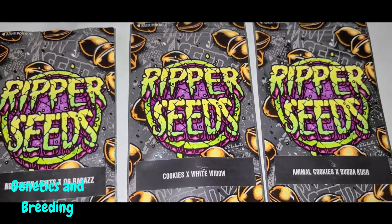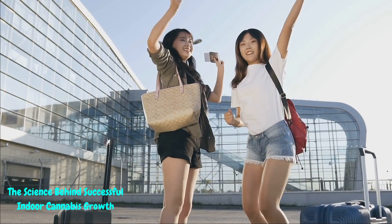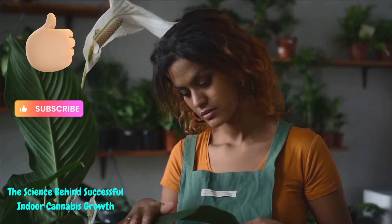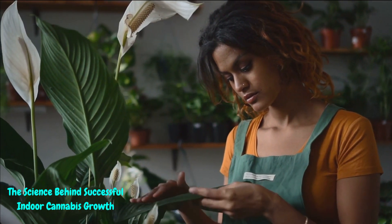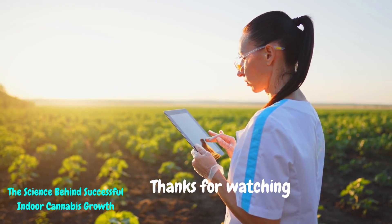And there you have it, folks — the science behind successful indoor cannabis growth decoded. If you're as excited as I am to put these insights into practice, hit that like button and don't forget to subscribe for more gardening adventures. If you've got questions or tips to share, drop them in the comments below. Until next time, keep nurturing those indoor cannabis dreams and embracing the magic of science. Happy growing!